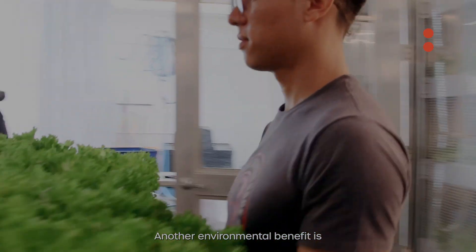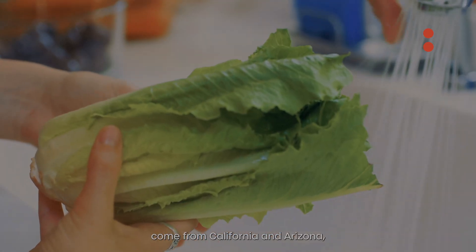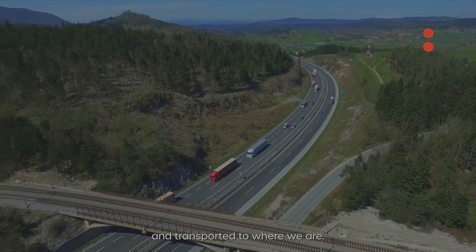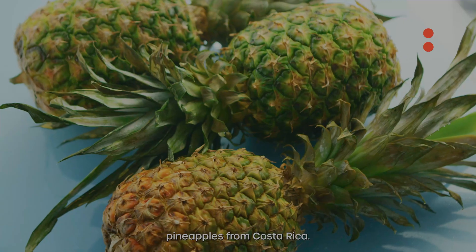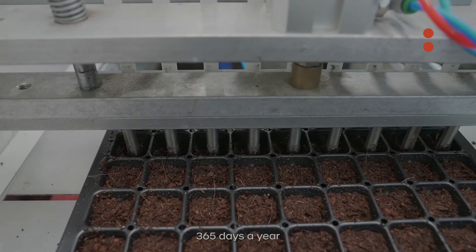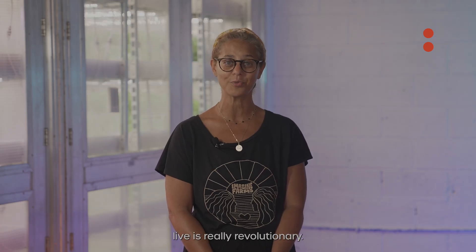Another environmental benefit is that we're not transporting food all over the world. Leafy greens come from California and Arizona, but it isn't just leafy greens. If you pay close attention, our food is grown all over the world and transported to where we are — apples from New Zealand, pineapples from Costa Rica. The ability to grow food year-round, 365 days a year, without any pesticides or chemicals in close proximity to where people live is really revolutionary.